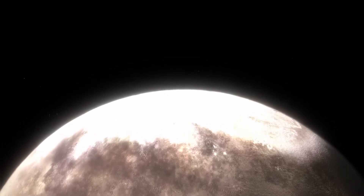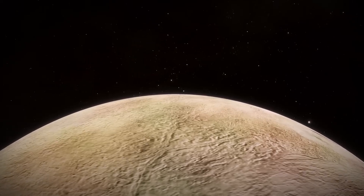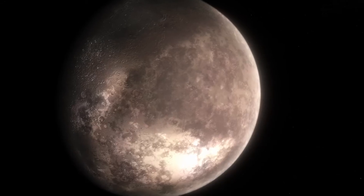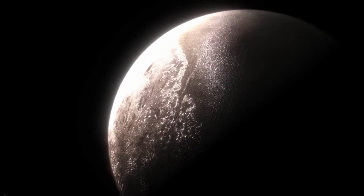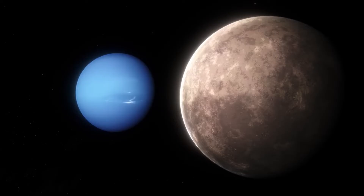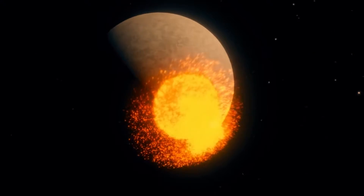Triton holds the key to unlocking mysteries not just about itself, but about the entire solar system. Webb's observations could shed light on the origins of Pluto and other Kuiper Belt objects. Were they formed in the same region as Neptune, or did they migrate from elsewhere in the early solar system? Understanding Triton's history can help us piece together the formation and evolution of these icy worlds.